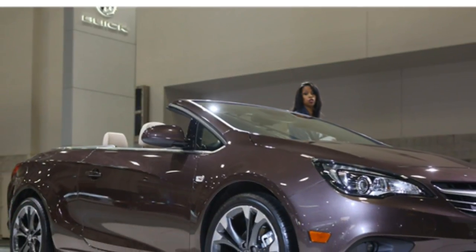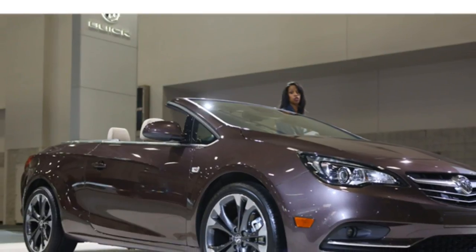Behind the wheel, it's a comfortable cruiser with secure, but not quite sporty, handling ability.